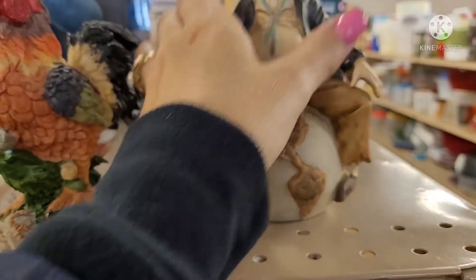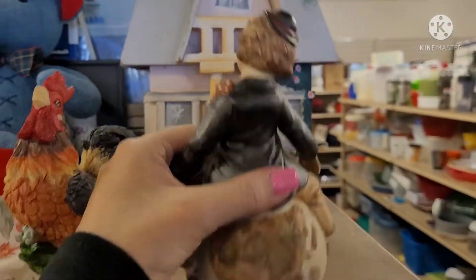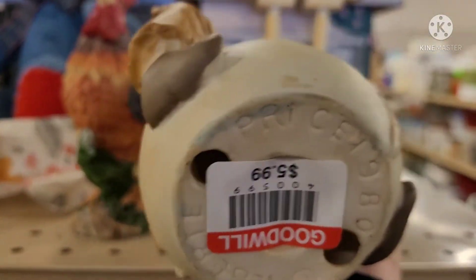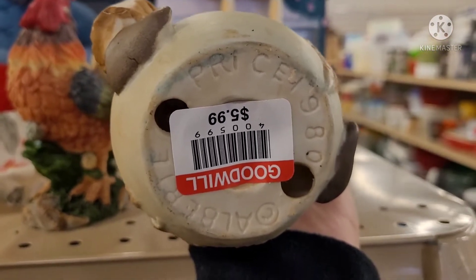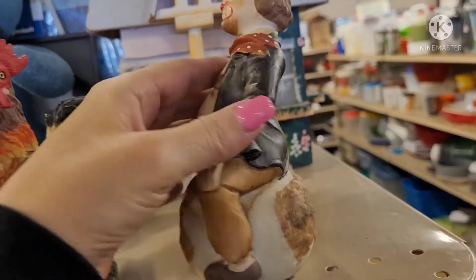I saw this clown and I thought he might be something interesting. He's sitting on a globe, I think. It was a Prince Albert from 1980. Trying to show you the bottom there. But they wanted $5.99 for him, so I was like, I don't think so.